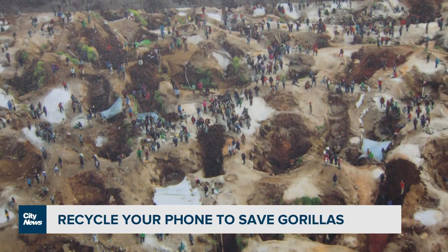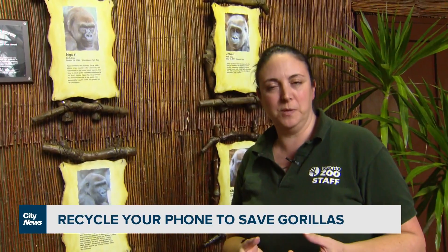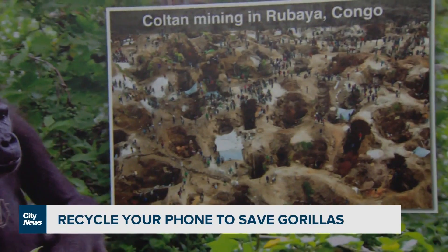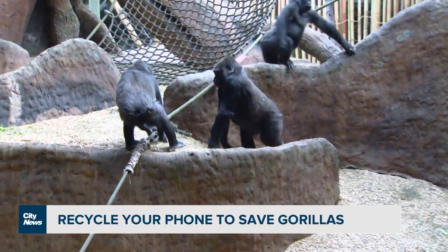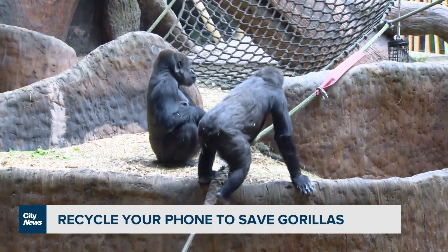The materials within a cell phone or electronic, specifically the microchip component, are mined in the gorilla rainforest. Coltan is used in mobile phones and almost every kind of electronic device. As a result of mining for Coltan, critical habitat is being destroyed and gorillas have been displaced or even killed by poachers.